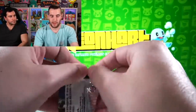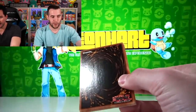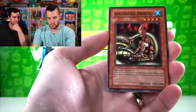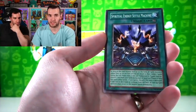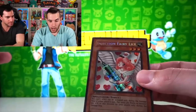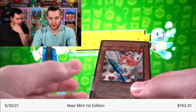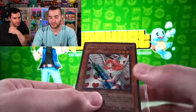I don't know if we can possibly do that well, but we have not pulled the Injection Fairy Lily. I want to see it. So if there's a way to win this pack battle — Spirit Ryu, thank you. We've got the Spiritual Energy Settle Machine, Super Robo Lady, and... oh wow! First pack! First pack magic! Unbelievable! This has good centering. You might not know this — Legacy of Darkness is known as having the worst centering in Yu-Gi-Oh! Consistently. This card and Yada are always off-center, but if you look at that, it's pretty good.